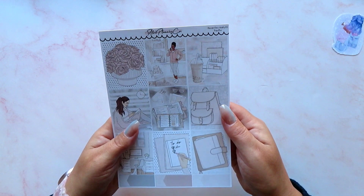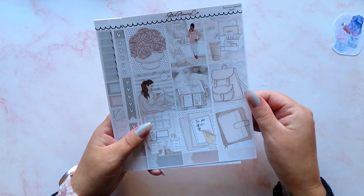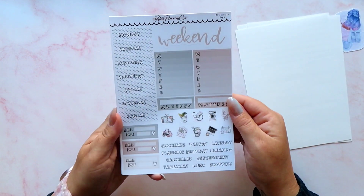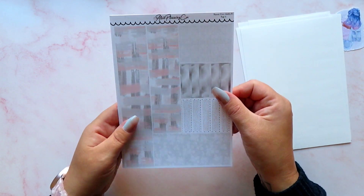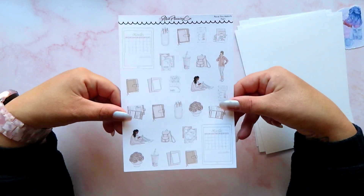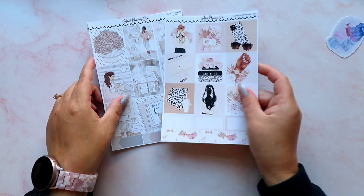The next kit I have is called Planner Boss and this is a full kit. We've got nine full boxes, functionals, lots of checklists, headers, more functional boxes, a weekend banner, trackers, scripts, a build-you, date covers, washi, and then some deco as well. I love these iPad stickers — they're gorgeous. Look how much deco you get — a full sheet! I'll definitely get more than one spread out of this. That was my little order from Alvey Planning.